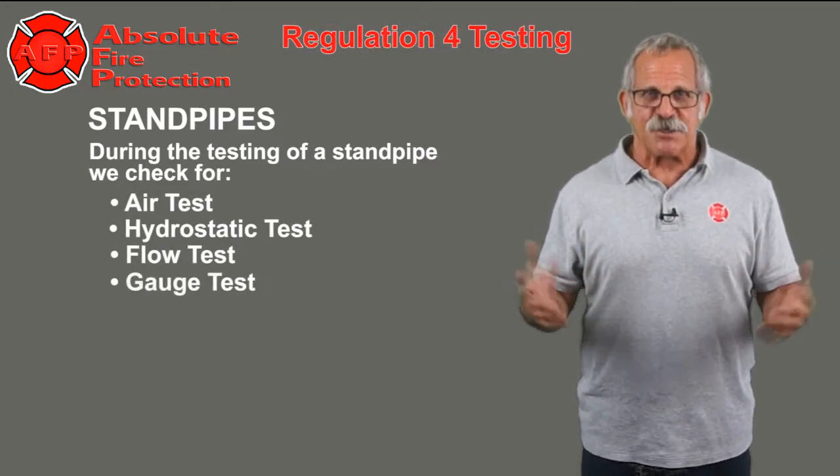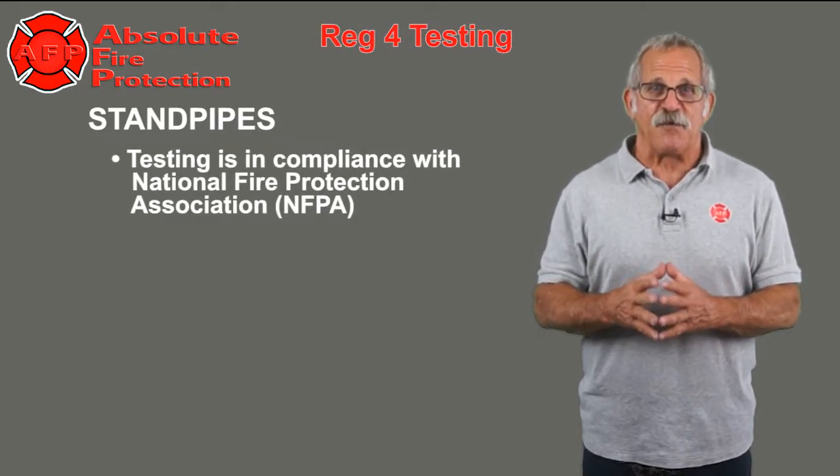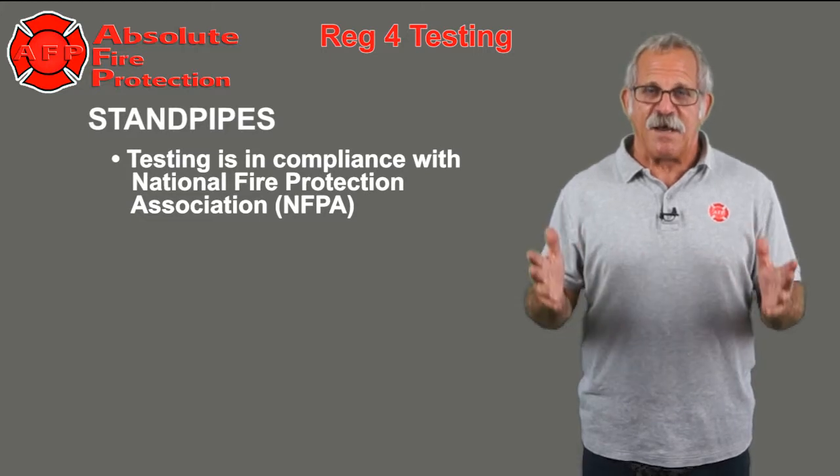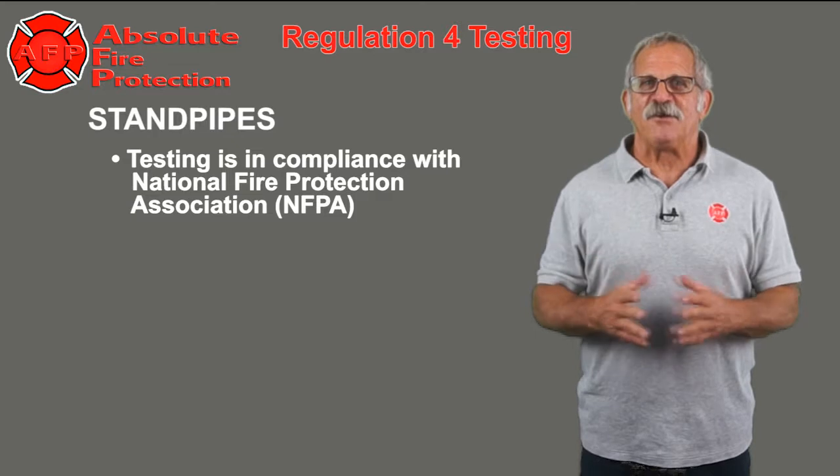We test the gauges and the on-site water supply. Our testing is in compliance with the National Fire Protection Association, NFPA, as well as the State Fire Marshal and the authorities having jurisdiction, AHJ.